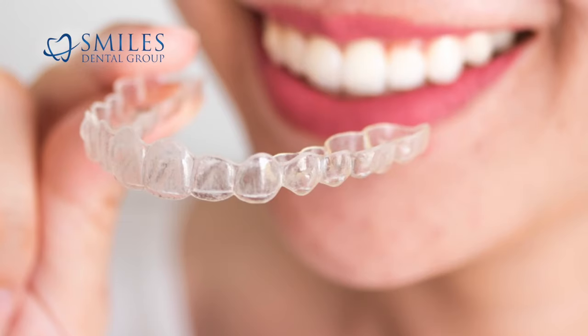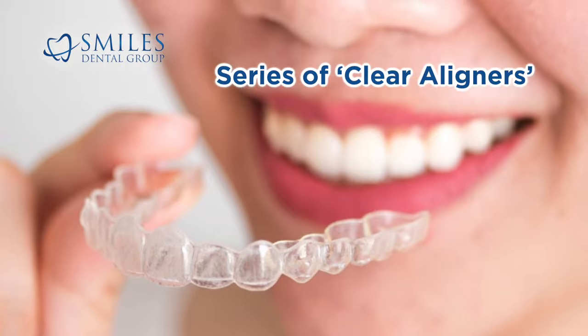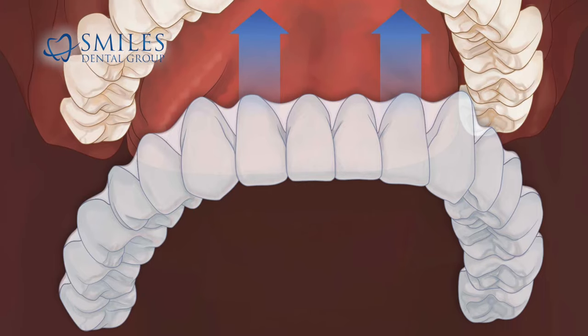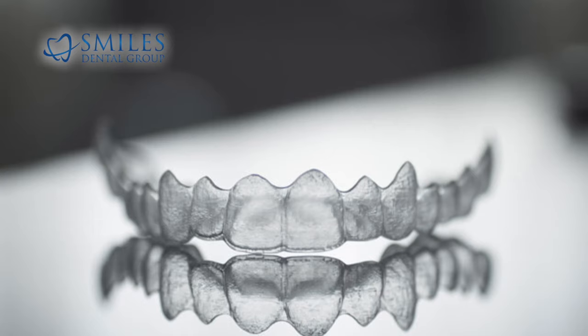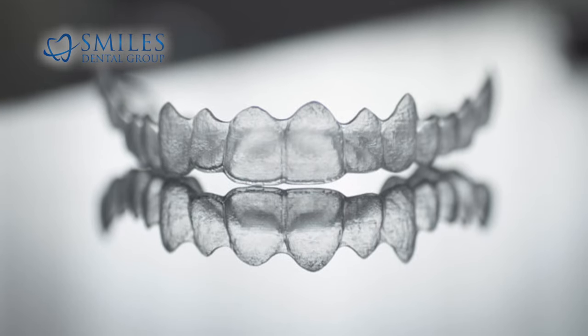Invisalign is an orthodontic system which straightens teeth with a series of clear aligners. Each aligner fits snugly on a patient's teeth and applies orthodontic forces to move the teeth. Once the teeth have moved, which can take one to two weeks, the next aligner is worn, which continues to move the teeth to the desired position.